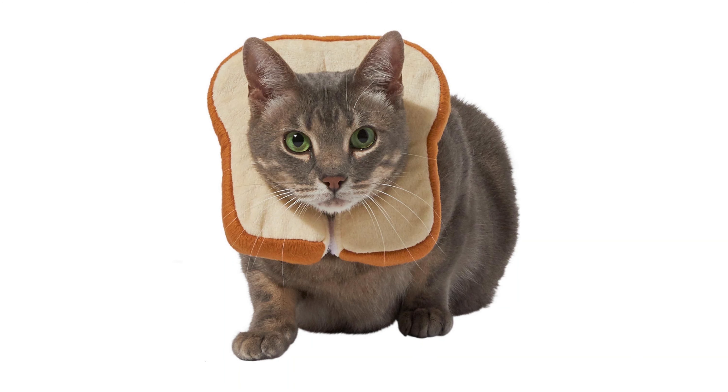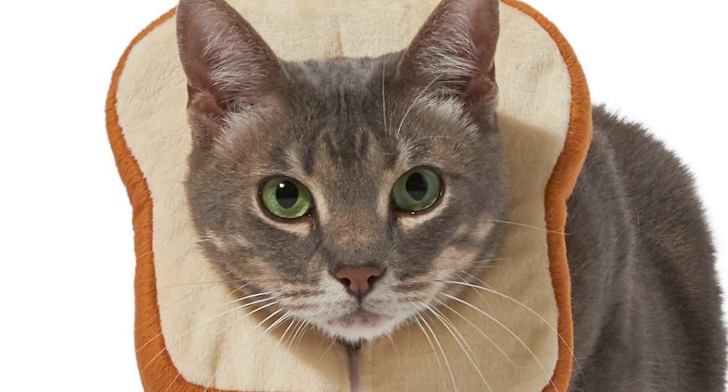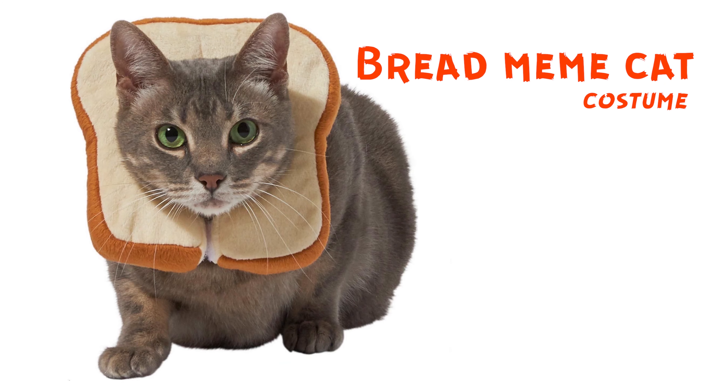This is a bread cat. Bread meme cat. Guys, by the way, tell me in the comment section down below — do you know the bread cat meme, or are you like me?